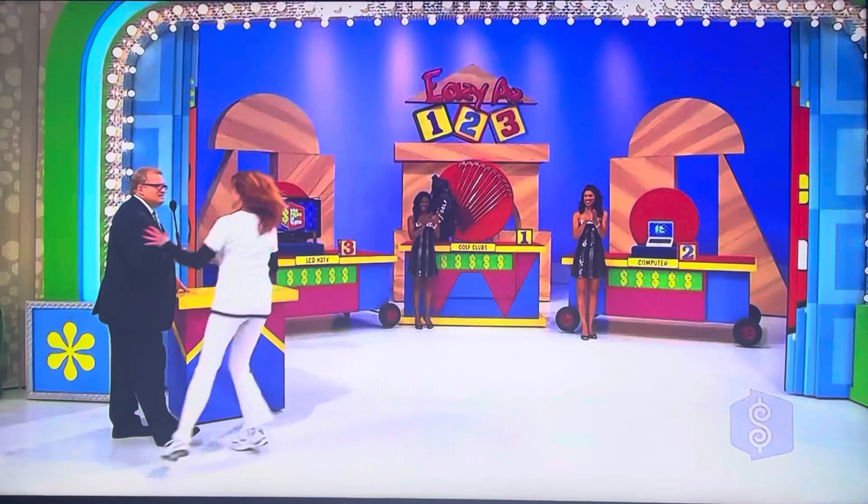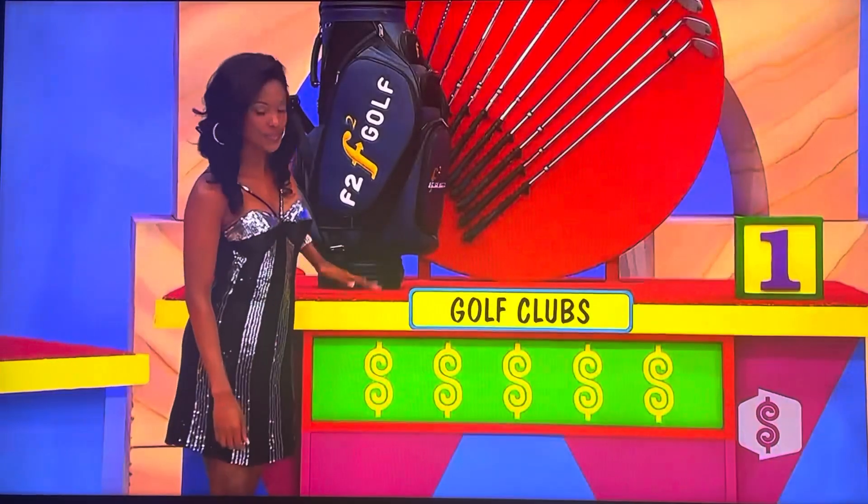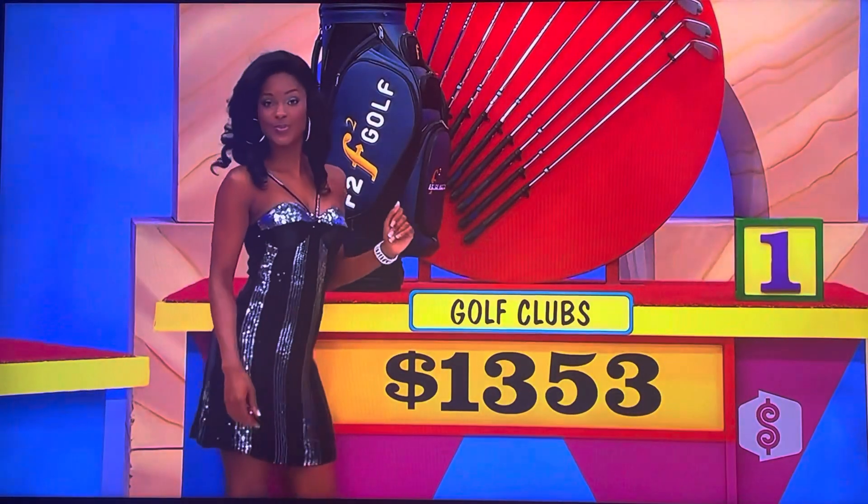Bonnie Sue. Good luck to you. Golf clubs, computer, and LCD HDTV — that's the order she has chosen, least expensive to most expensive. Let's find out if she's right. Go ahead, Lanisha. Golf clubs — how much are they?